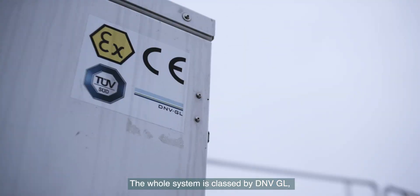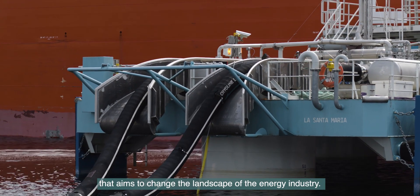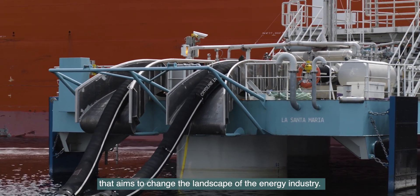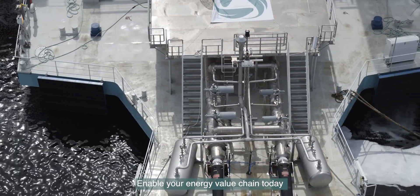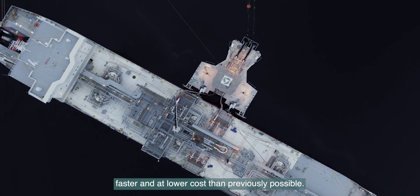The whole system is classed by DNVGL according to an offshore loading buoy standard. The I-Key is a state-of-the-art technology that aims to change the landscape of the energy industry — enable your energy value chain today, faster and at lower cost than previously possible.